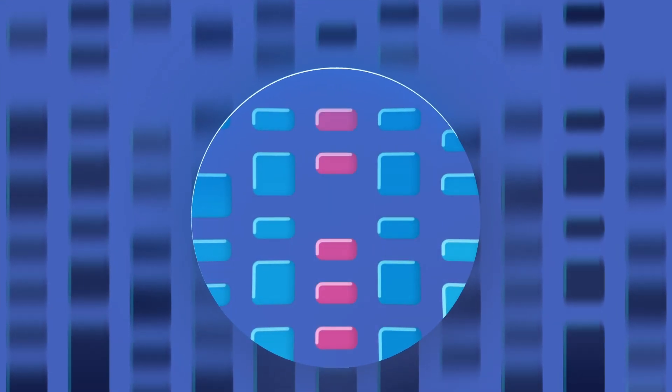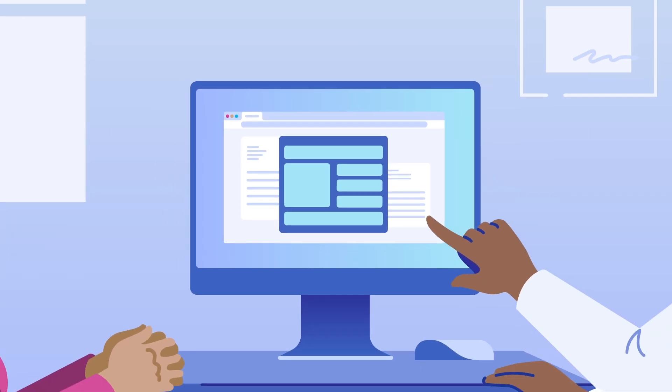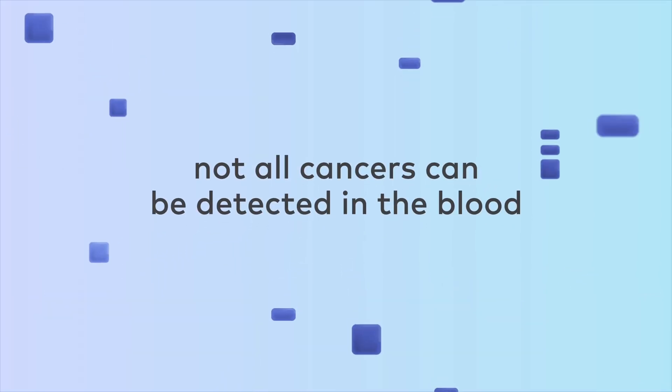It does not diagnose cancer. If a cancer signal is detected, your health care provider will discuss the diagnostic tests needed to confirm cancer. The GALLERI test does not detect a signal for all cancers, and not all cancers can be detected in the blood.